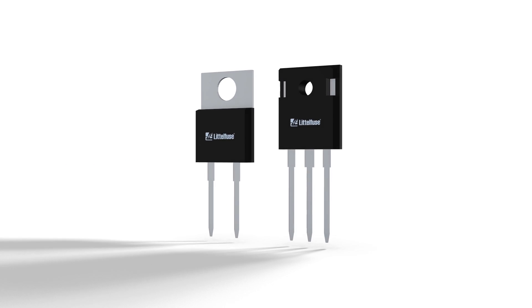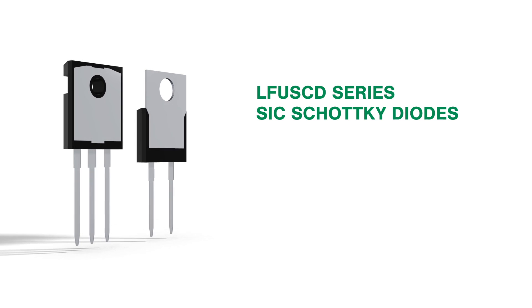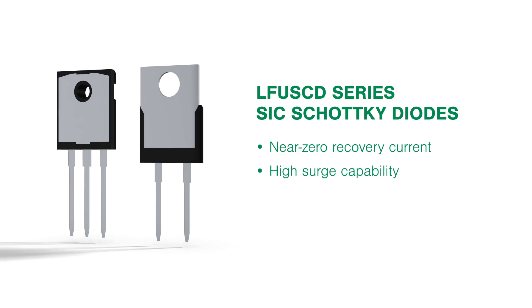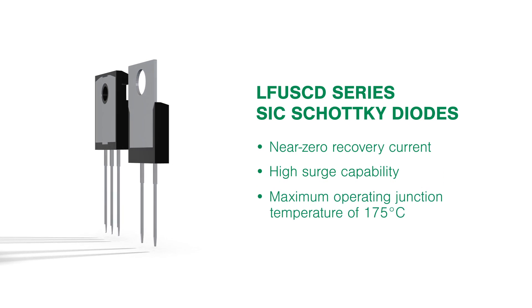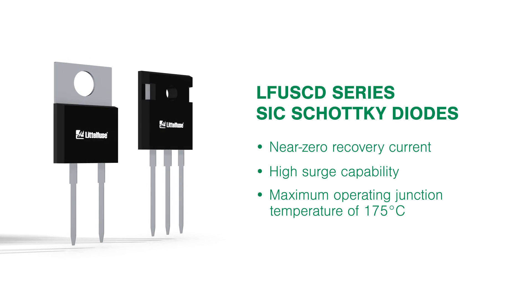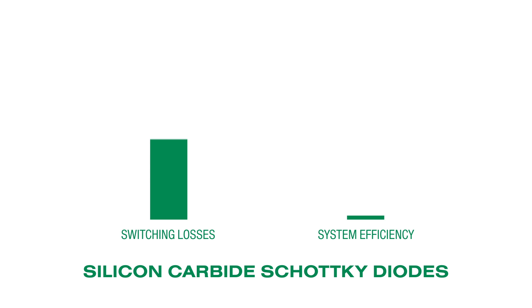One exciting addition to our power semiconductor portfolio is the LFUSCD series of silicon carbide Schottky diodes, featuring near-zero recovery current, high surge capability, and a maximum operating junction temperature of 175 degrees Celsius. When compared to their counterpart of standard silicon bipolar power diodes, silicon carbide Schottky diodes dramatically reduce switching losses and enable substantial increases in system efficiency and robustness.